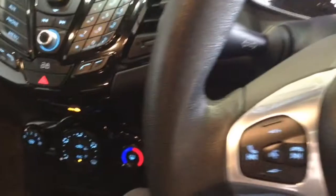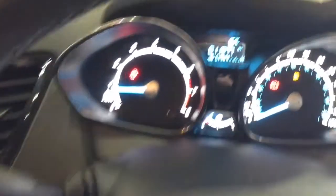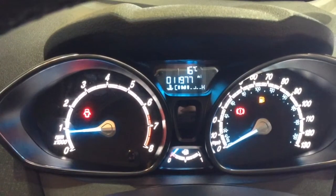On the steering wheel you have various audio controls, as well as voice activation and Bluetooth connectivity. And on the main dash, you can see this vehicle has done 11,977 miles.